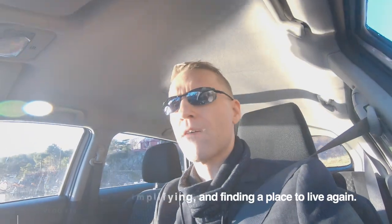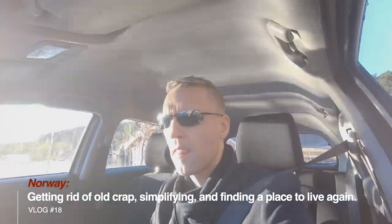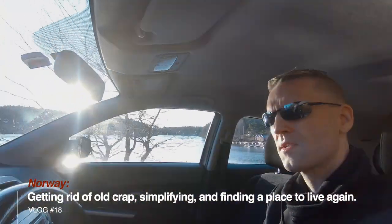It's a nice Friday morning here in Norway, south of Norway. The sun is coming up and I'm out to get some coffee.